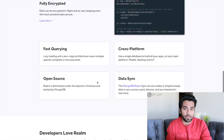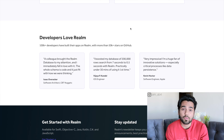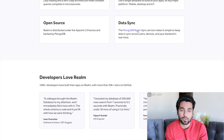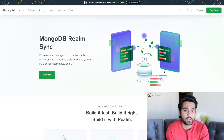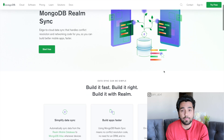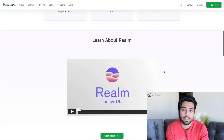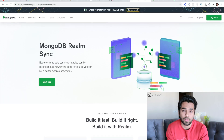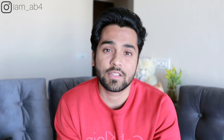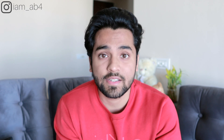Realm DB lets your app function offline. It's from MongoDB — I think MongoDB acquired them. It's a really interesting piece of technology I'm excited to check out in 2021. Realm DB will help me make better mobile apps, whether it's React Native or Flutter. It's a client that's fast — faster than async storage — so it's a good way to add data capabilities to your mobile app.